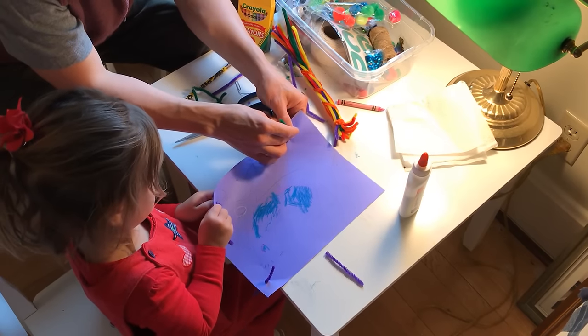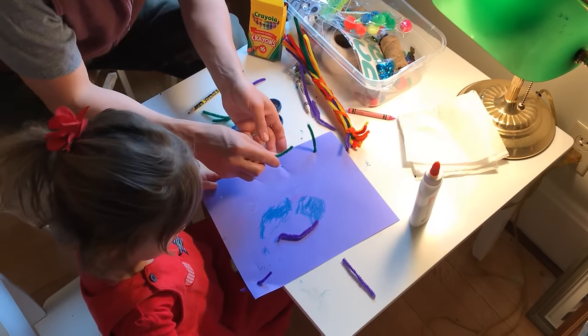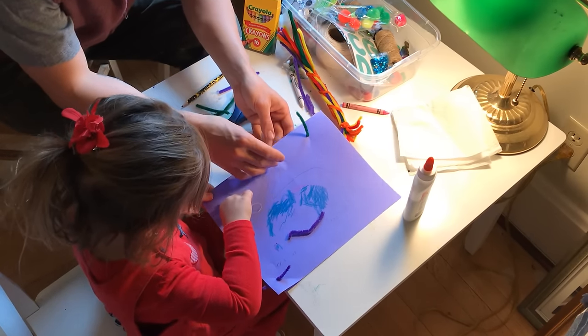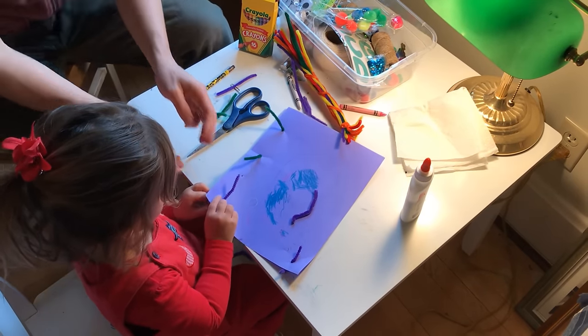The next activity is pipe cleaner play, and you can use pipe cleaners in so many different ways. Here you're seeing us put them through paper, but we also like to put them through oatmeal tins, spaghetti strainers, and cooling racks. You can find so many different things to put pipe cleaners through.